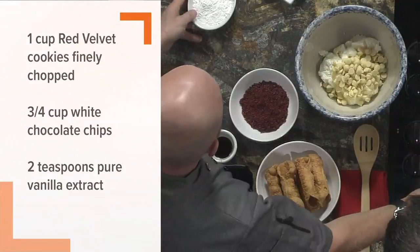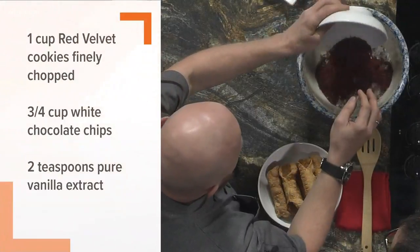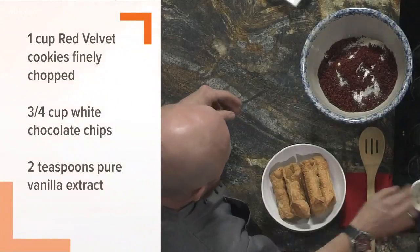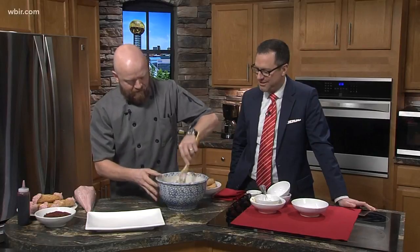We also have some white chocolate chips, powdered sugar, the ground red velvet cookies, and a little pure vanilla extract. Basically, just mix everything together — fold it all in, give it a little taste, and you're done.